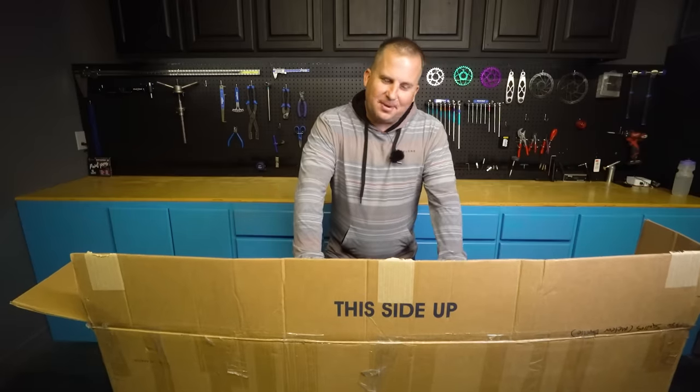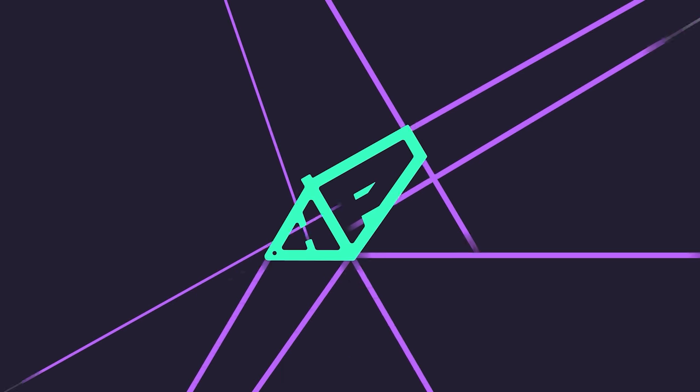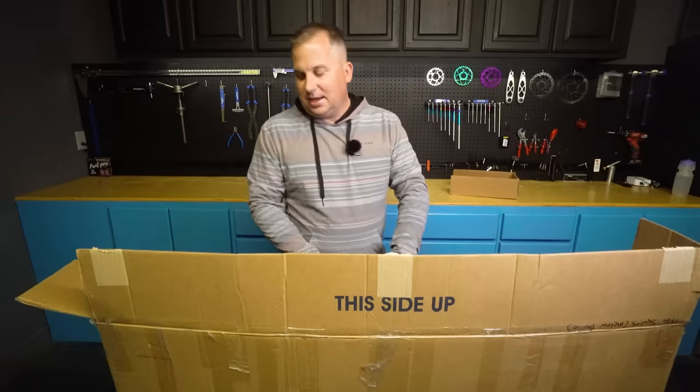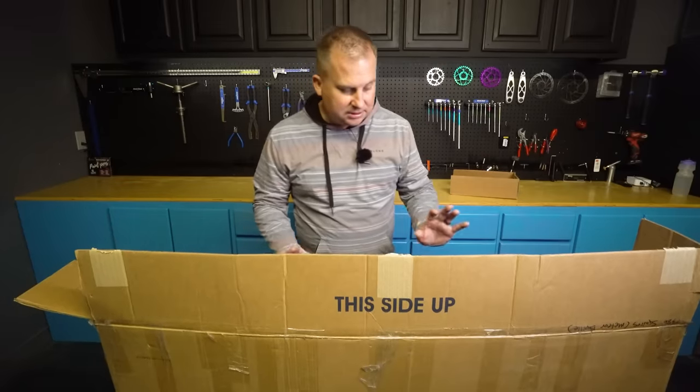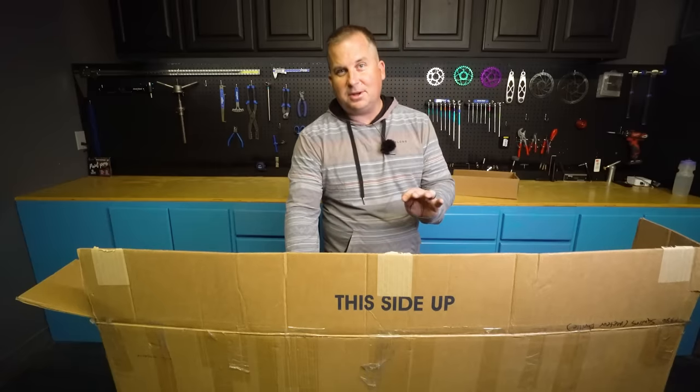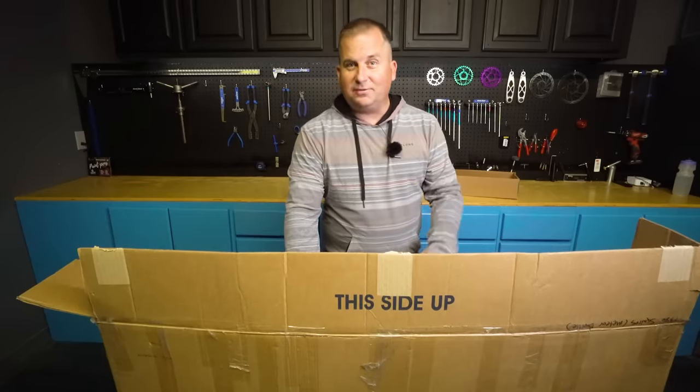Hey Hardtail fans, we have a prototype bike that I can't wait to show you. This is the Priority Bike 600 HXT. It's a very early prototype — still kind of half-baked — but they wanted to get this out to us so we could get some eyeballs on it in preparation for the actual version to launch.